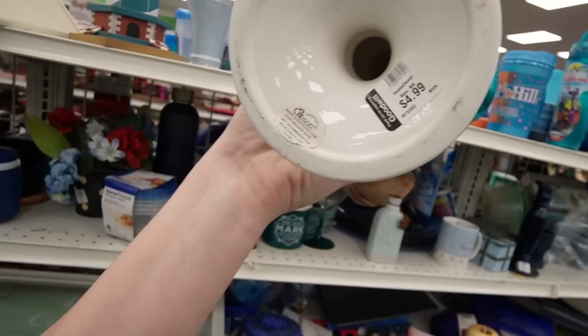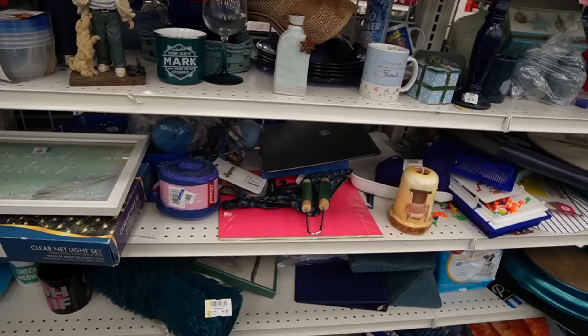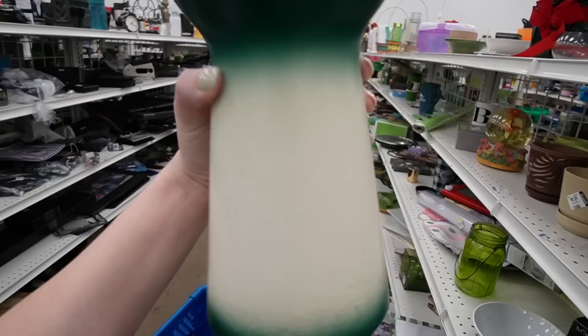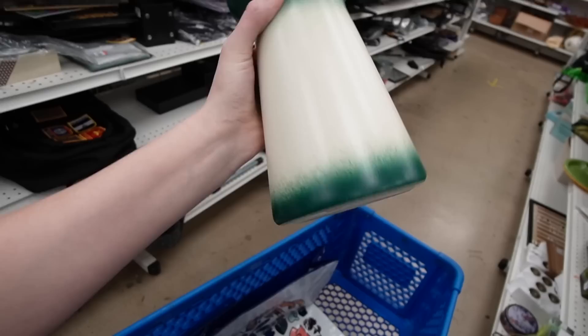Here are a pair of candlesticks — Gibson Everyday, Made in China. What is this? $2.99. It's definitely got some mid-century modern lines on it. I like that.